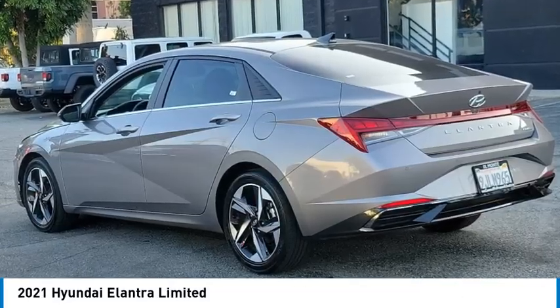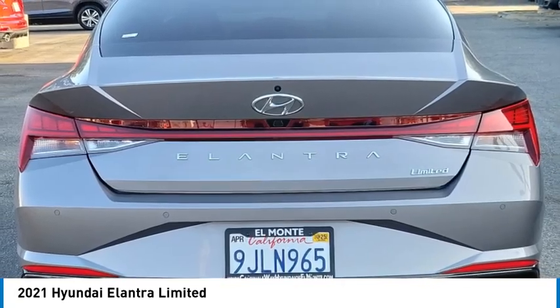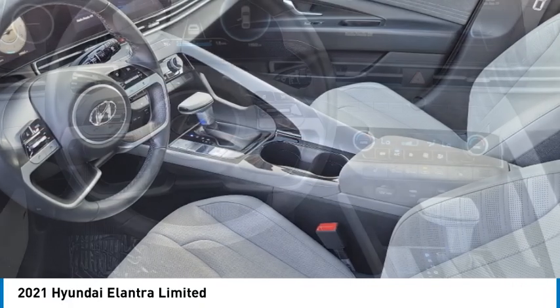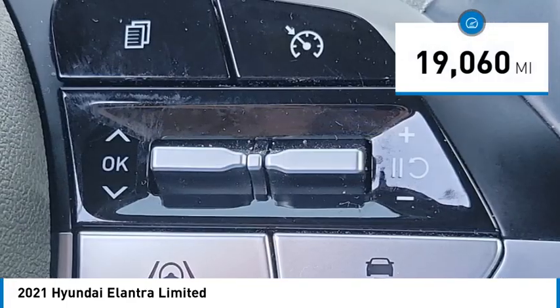Take a ride in the 2021 Elantra. The Elantra boasts the most interior room in its class and gets an exceptional 35 miles per gallon. With its luxurious standard features, the Elantra is an easy choice. This vehicle has less than 20,000 miles — come see the car for yourself.